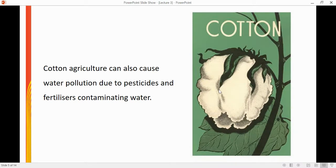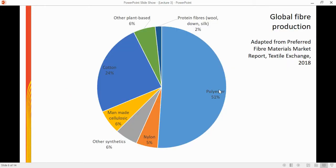In addition to being a very thirsty crop, cotton can also cause water pollution issues due to the pesticides and fertilisers that can leach into water systems. Cotton is one of the most highly produced plant-based fibres, making up about a quarter of our global fibre production. On the flip side, we have polyester, which is one of our most commonly used manufactured fibres, making up about half of our global fibre production.